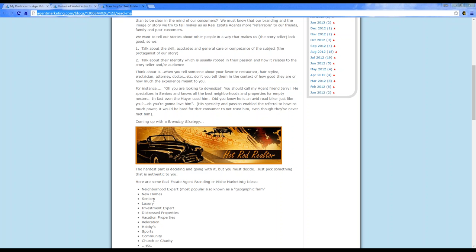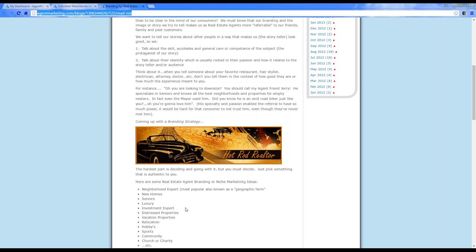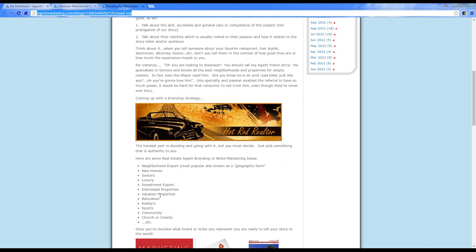You could do neighborhood experts, new homes, seniors, luxury, investment experts, distressed properties, vacation properties, relocation, hobbies, sports, community, church or charity — the sky is the limit. You can do anything and everything you possibly want with these websites.